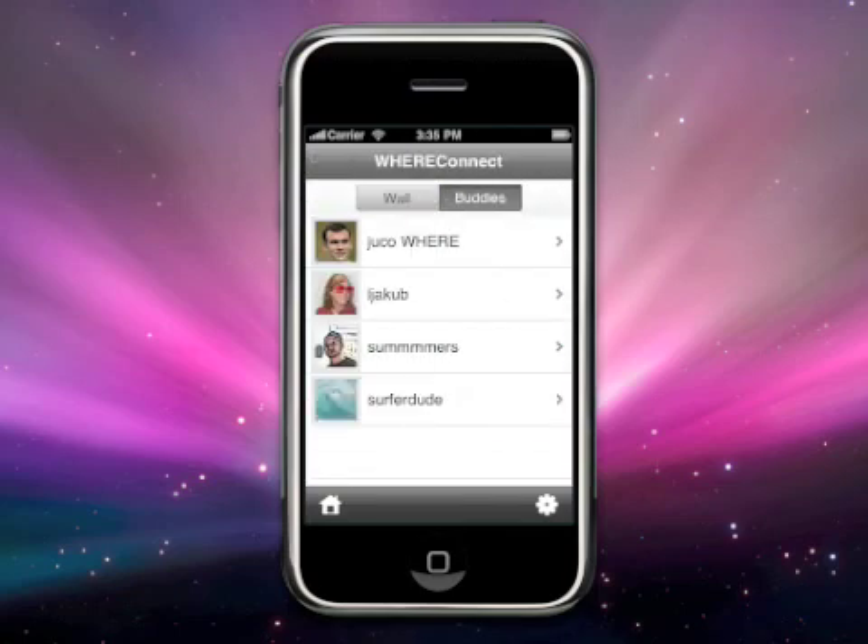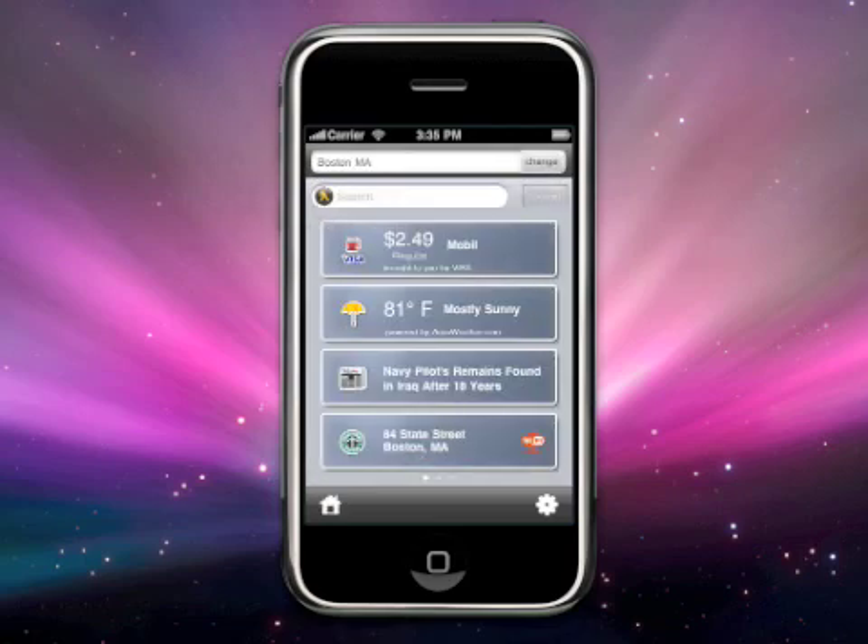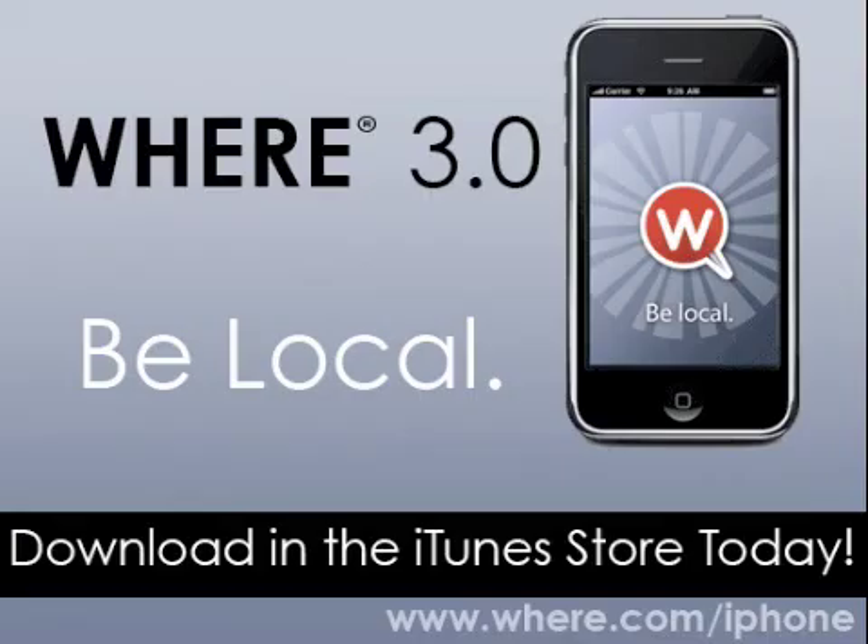Now that you have seen the app, I encourage you to download it today or upgrade to the latest version. Be sure to give us a review in the App Store so we can continue to make improvements to our app. We'll see you next time. Bye.